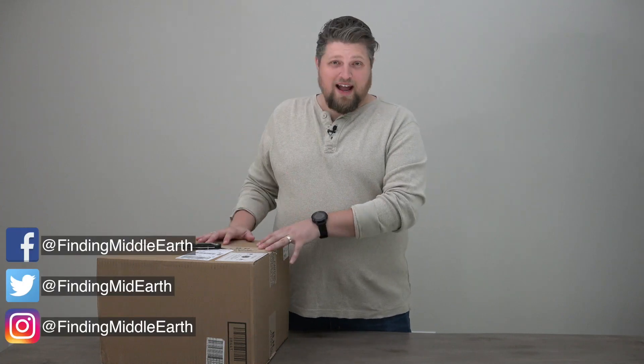Hello everyone. Eric Marks here again with FindingMiddleEarth.com, and today we're just going to do a quick unboxing of some new gear that I got in from B&H. Big thanks to B&H Photo for sending this my way to review.